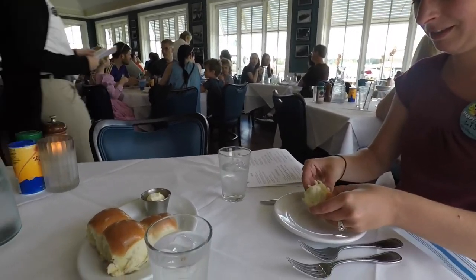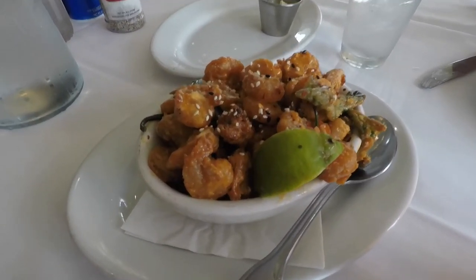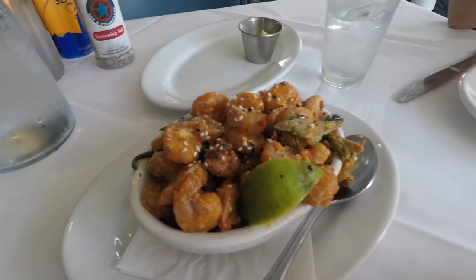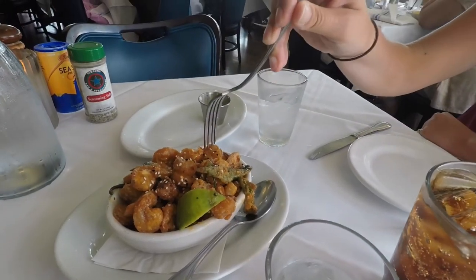Right off the bat, what's nice about this place is you get complimentary rolls and obviously water. We went for the firecracker shrimp — you can already smell the heat coming from these jalapeños. Last time we had them they were fantastic, very light breading. Lisa gets the first bite — she is the birthday girl. It is still so good.